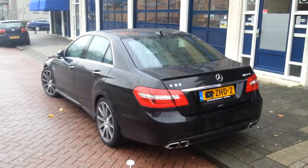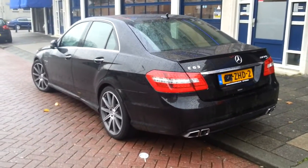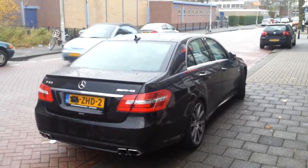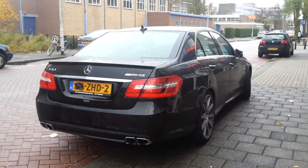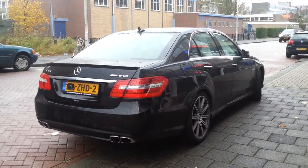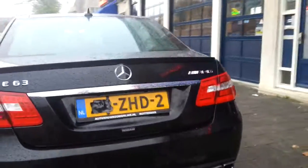Quad exhaust at the back, panoramic sunroof at the top. Now we will listen to the exhaust sound of the E63.